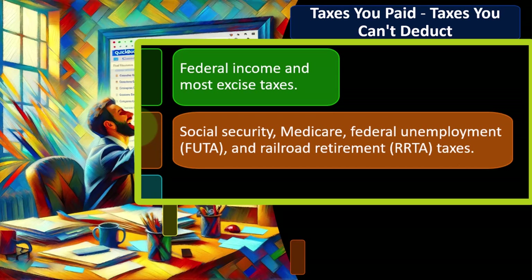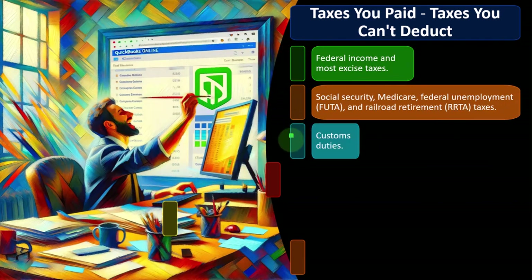You might ask: can I deduct the employee portion of Social Security and Medicare? If you're self-employed, you may be able to deduct half of the self-employment tax as a Schedule 1 deduction — but that's a different issue. We're talking here about Schedule A, where you can't deduct those items. Customs duties also cannot be deducted.